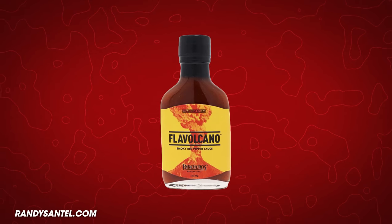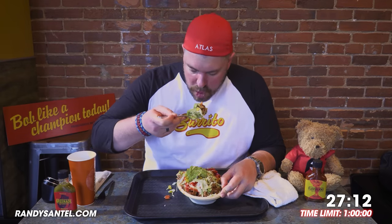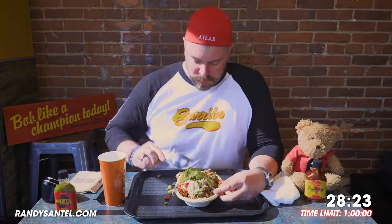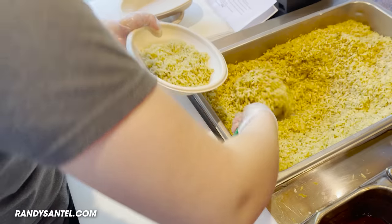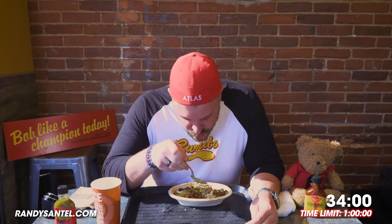All done with the tacos. On top of all four was their Flavolcano sauce — it is a smoky red pepper sauce. 33 minutes in and we've got it. One of my favorite ingredients is the cilantro lime rice, it's delicious and very flavorful. You guys are worried about me finishing, meanwhile I'm wondering what I'm having for dessert — not really, but we're going to win.